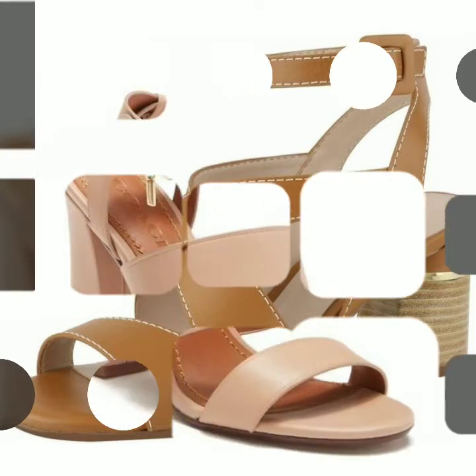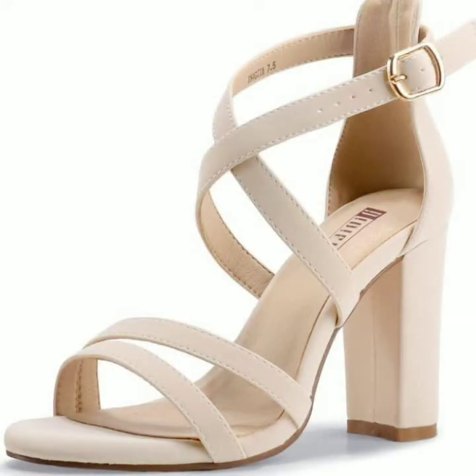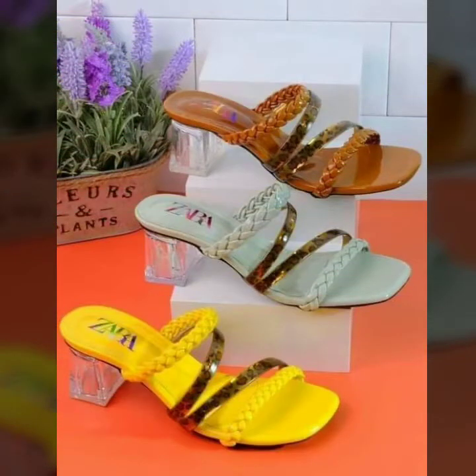You will find hundreds of new designs and new ideas daily in my channel videos. Please subscribe to my YouTube channel Moment Fashion for more fashion ideas. I hope you enjoy my video of the latest trendy and beautiful block hill center designs ideas for girls and women.